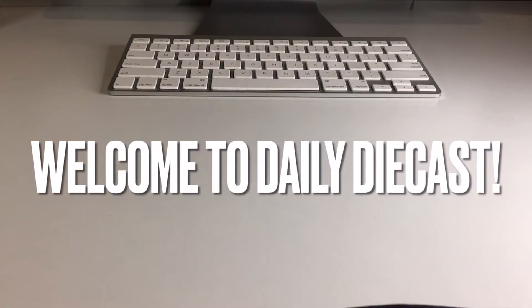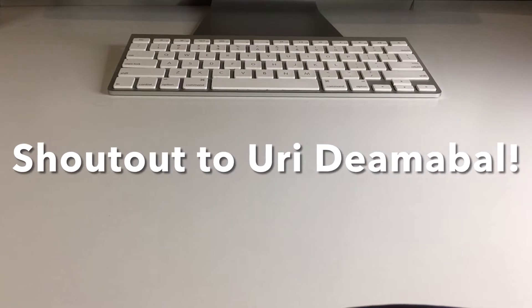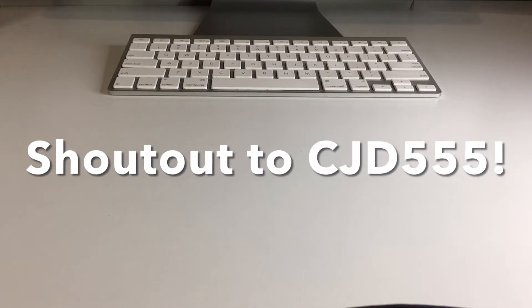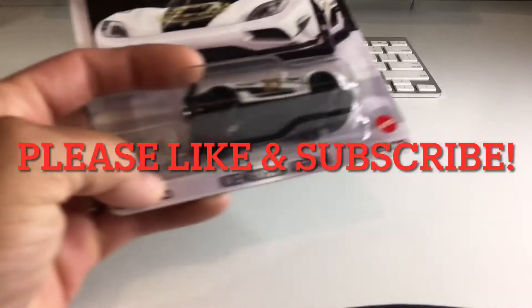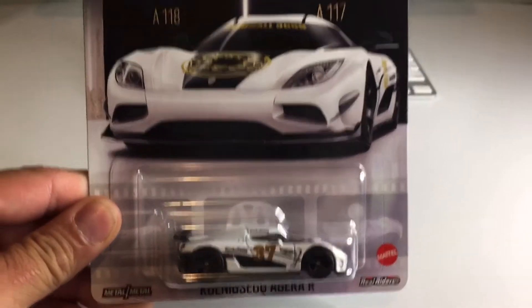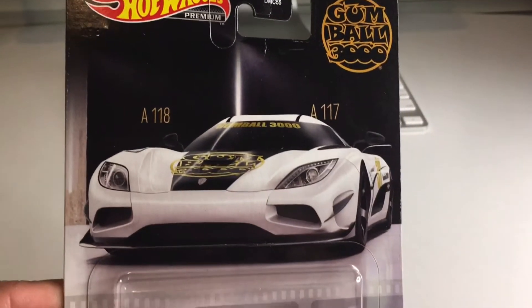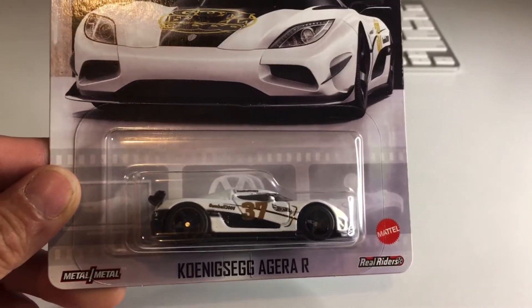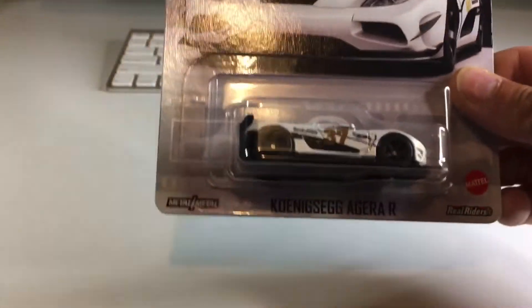What's up my dudes and welcome back to Daily Diecast. Today I have a pretty nice little assortment of Hot Wheels to crack open. I've got a blue card, I've got some modern stuff, and I've got a beautiful premium Koenigsegg Agera R from the Gumball 3000 set. I was really lucky to find this on the peg, and I am really anxious to crack it open and check it out up close.